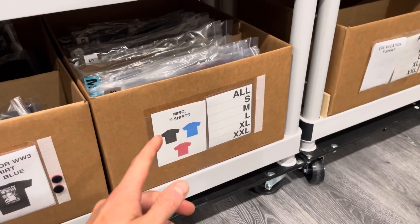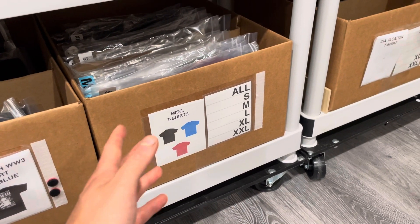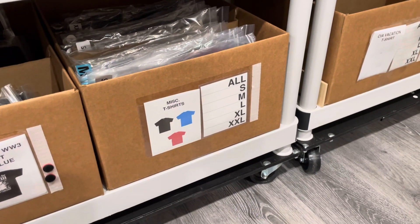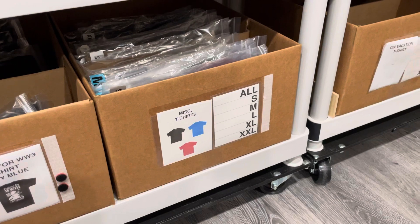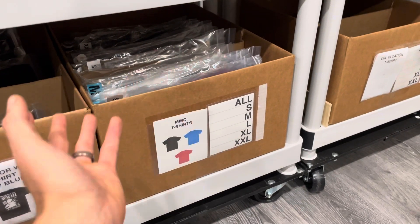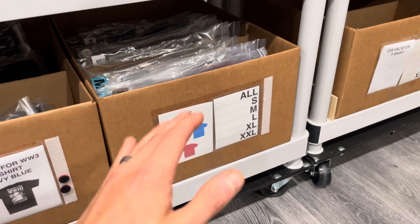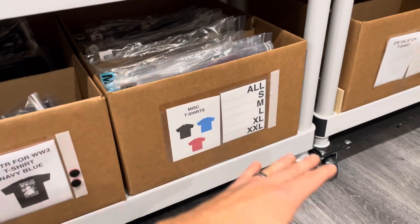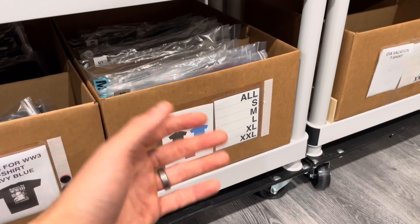I basically took this idea from another brand that I was following back then. They had something very similar, and I thought it was a great idea to move inventory along and put it in a special place. It's also great when this stuff sells out because you remove an entire product listing from your website — that's important because it's valuable real estate and you don't want your website clogged with too many styles and stuff that's not selling.